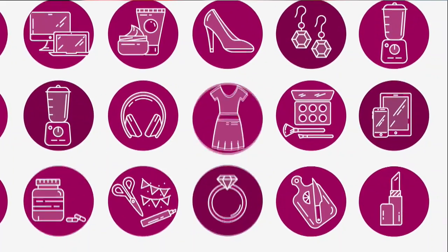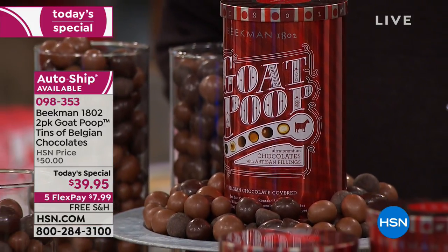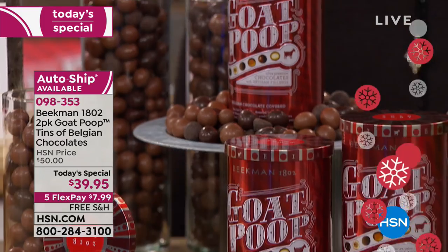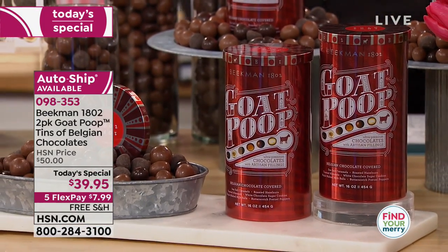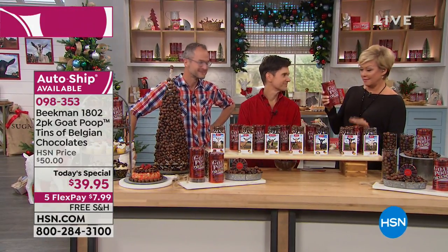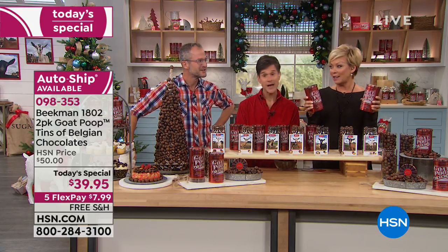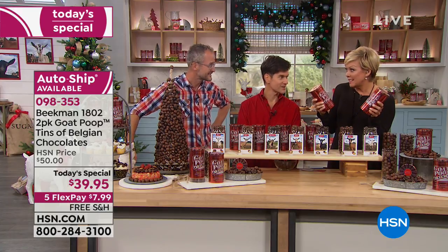So many of you have already taken advantage of our Today's Special — it's two tins at a Today's Special price. This is the day; the boys have been very excited about delivering goat poop to HSN for the first time. About a year ago, they offered one tin and it sold out so early — everybody called back and they had already sold out in 12 minutes.